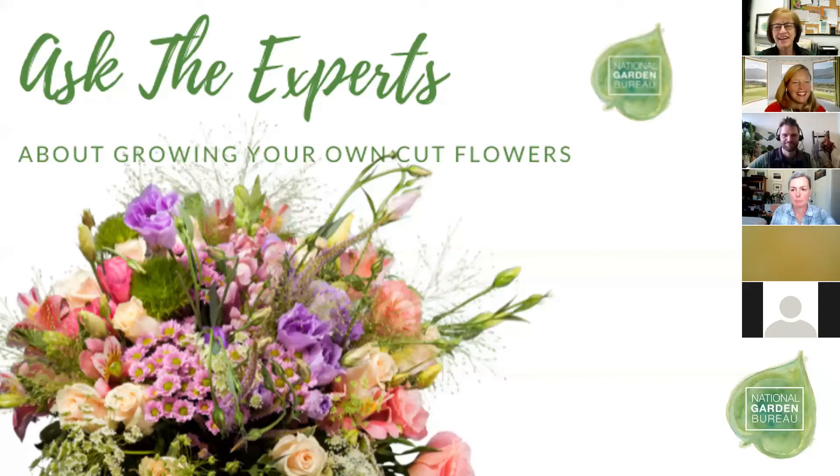Michael, tell us about your plant nerdiness. I love to talk about cut flowers — as any of these people who know me know, I'm a little obsessed. I'm Michael Wells, the ornamentals product manager at Harris Seeds. I've been with Harris about 12 years. My background is in cut flowers — both retail florist, wholesale florist — and I was a cut flower farmer for a while, so a little bit of all of it, some greenhouse growing too. I'm in Rochester, New York, so a lot of my background is in the northeast.